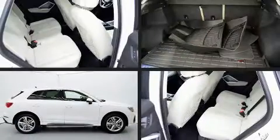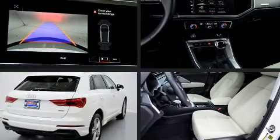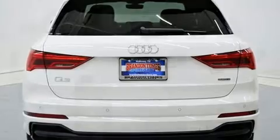Treat yourself to a test drive in the 2019 Audi Q3 with less than 10,000 miles on the odometer. This four-door sport utility vehicle prioritizes comfort, safety, and convenience. Under the hood you'll find a four-cylinder engine with more than 200 horsepower.